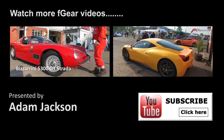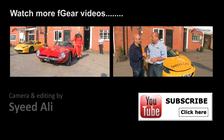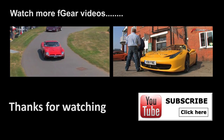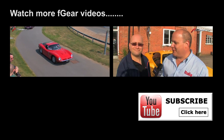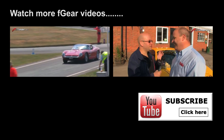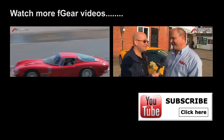Hope you enjoyed Auto Italia 2011 — my head's red so we're off. We'll see you next time.